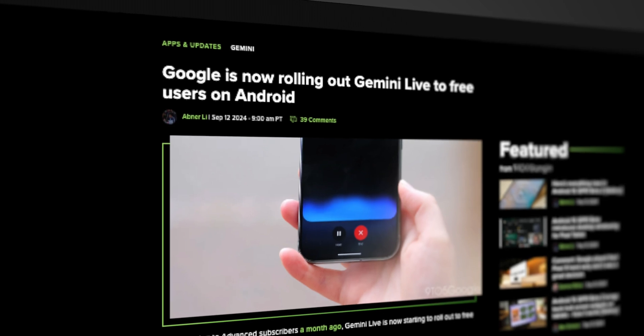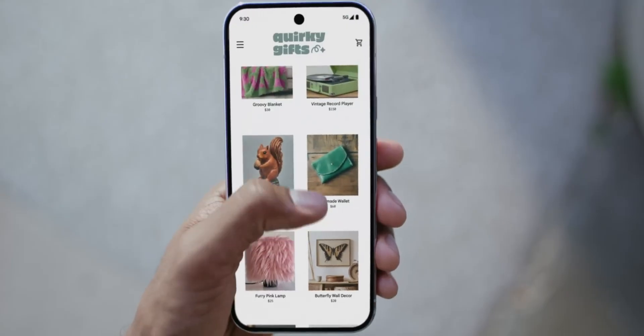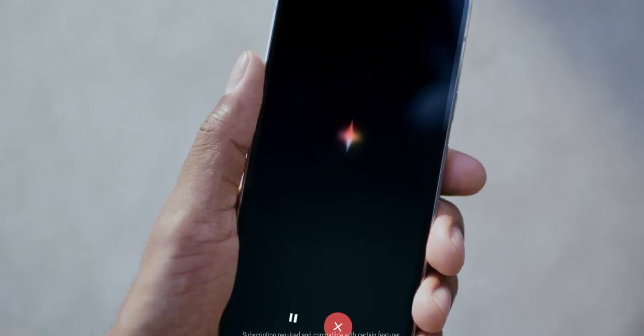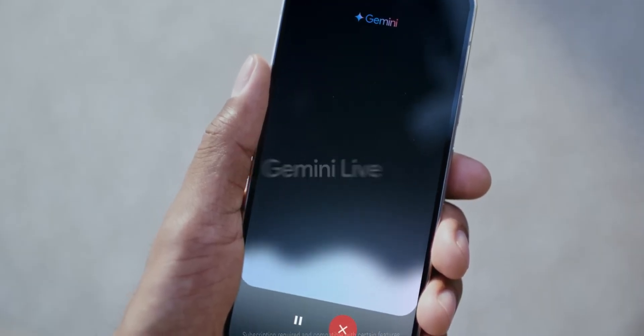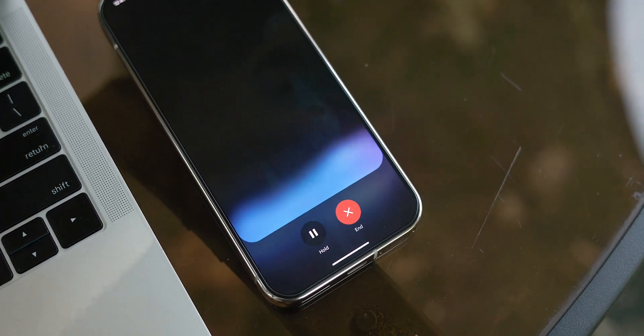If you've been keeping up on Google News, you would know this week had an interesting development with Gemini Live, as the AI-powered voice assistant is now available to all users. Gemini Live was a new feature released alongside the Pixel 9 series in mid-August for Gemini Advanced subscribers, but now, as of September 12th, it's beginning to roll out for everyone.